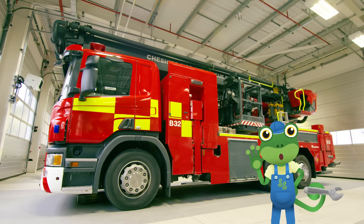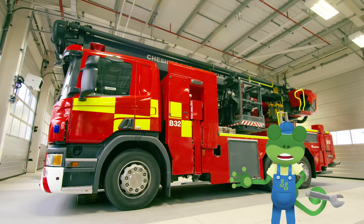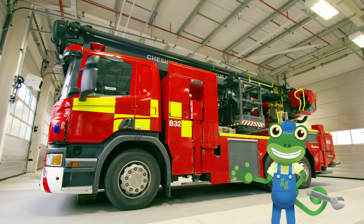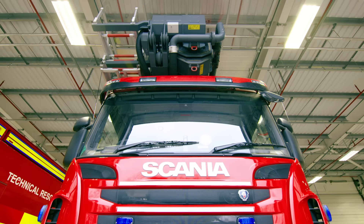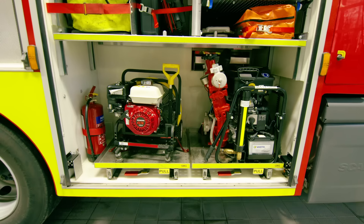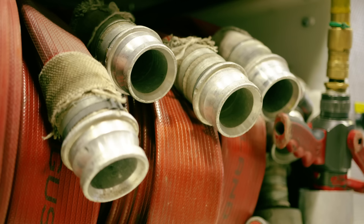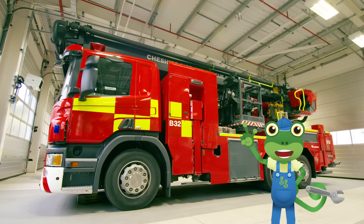Guess what, everybody? There's actually more than one fire truck in this fire station. This one here is called the ALP, which stands for Aerial Ladder Platform. Shall we all say it together? Aerial Ladder Platform. The team use this ALP truck when they need to rescue people from places that are just way too high for the ladder.